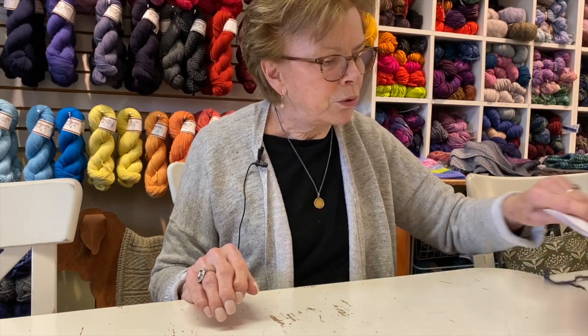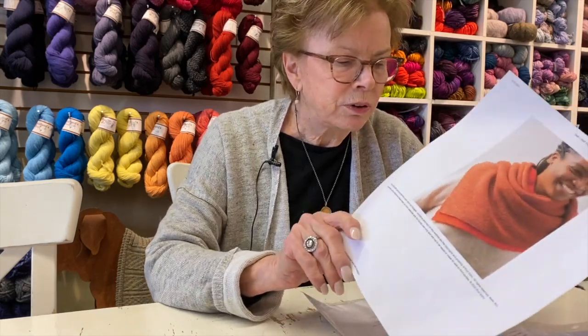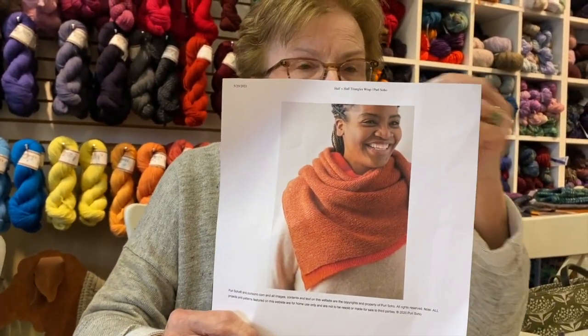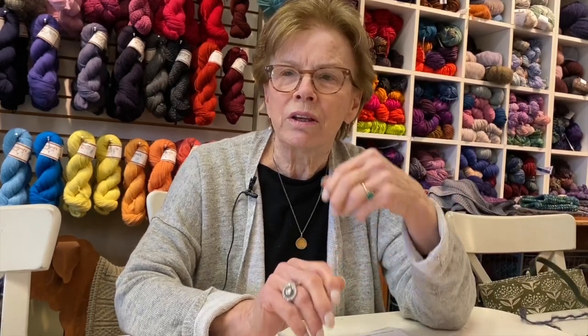I was watching a podcast and somebody was talking about their shawl called the Half and Half Triangle Wrap — it's a Pearl Soho pattern. I remembered that I had started one a while ago, so I thought I'm going to get that out, because I really do love just plain knit. The podcaster — Catty Jack's Knits — was starting her third or fourth one of these, saying how much she loved it, how it was kind of her Zen, just loving the process of knitting and thinking.